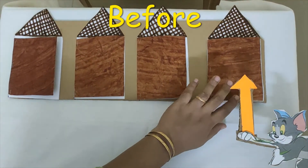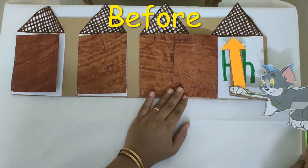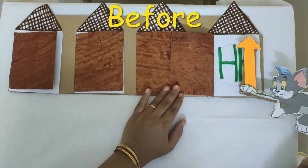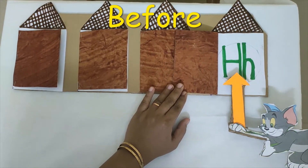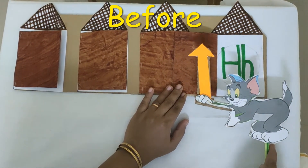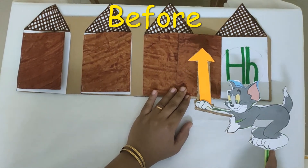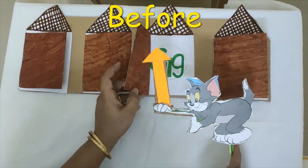Now let's see Tom's search for milk. At the same time we will learn before letters. Tom starts the search from house H. Tom is searching for milk everywhere around house H, but he can't find milk. So Tom says, let me go to the house that is before H. What letter comes before H? G.